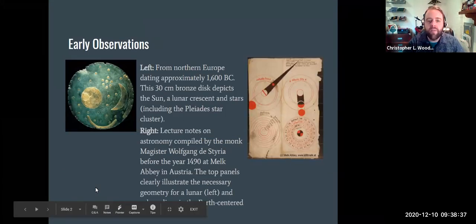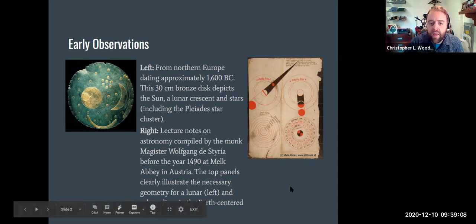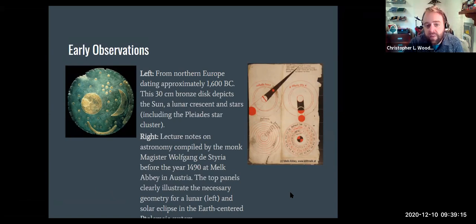This picture on the left-hand side is from northern Europe, from about 1600 BC — the earliest recorded astronomical observation, probably used for religious significance. On the right-hand side are some lecture notes compiled by a monk before the year 1490 in Austria. You can see he's really looking at the order of the solar system, the geometry of eclipses, and also what looks like an Earth-centered solar system.